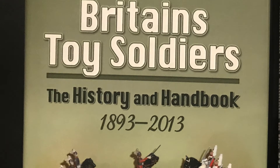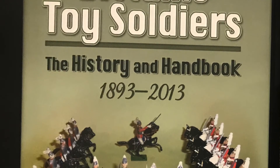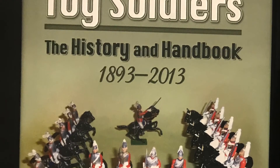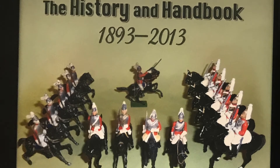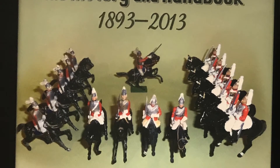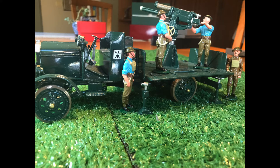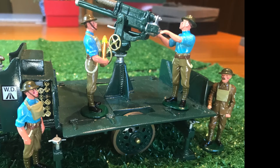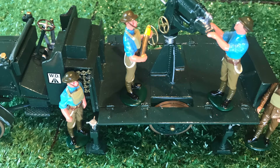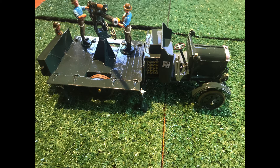These next pieces come from Britains as well, from the Premier Series, which ran from 1995 to 1998 and then resumed 2003 to 2005. If you want to learn more about the Premier Series, I would urge you to get James Opie's book, Britain's Toy Soldiers: The History and Handbook, 1893 to 2013, published in 2016. The first is a World War I Thornycroft anti-aircraft gun, set number 41036. I liked how the gun is mobile, combined with the old Thornycroft truck. Imagine trying to hit a biplane with this on a cold, rainy day on the Western Front.